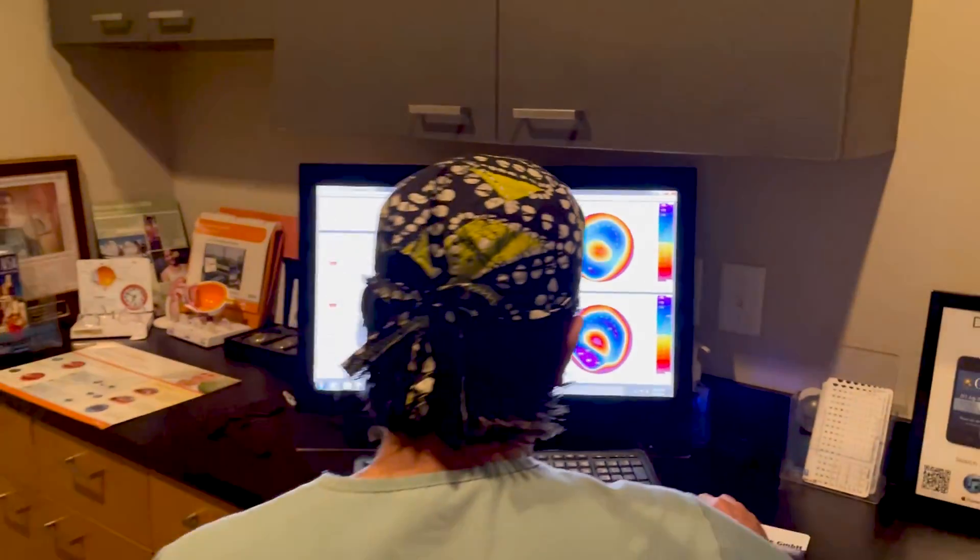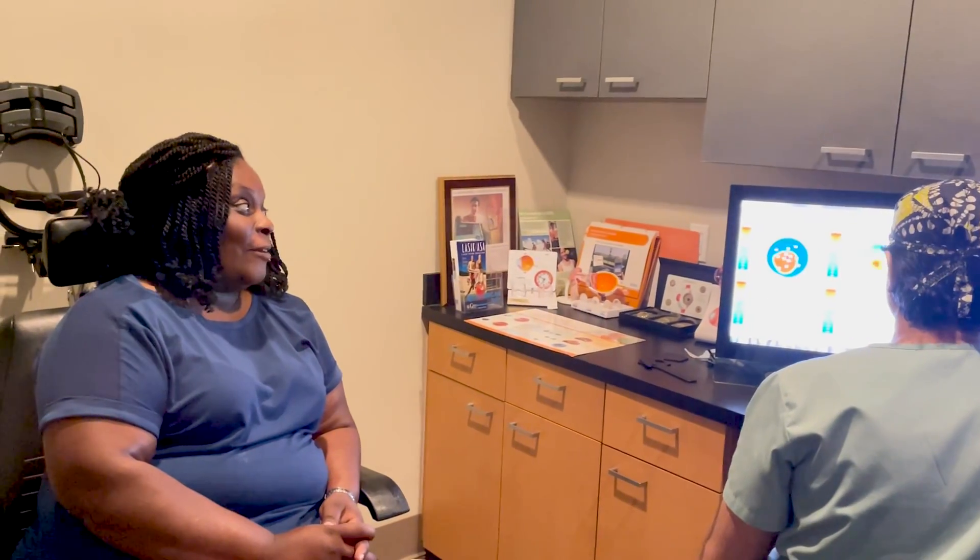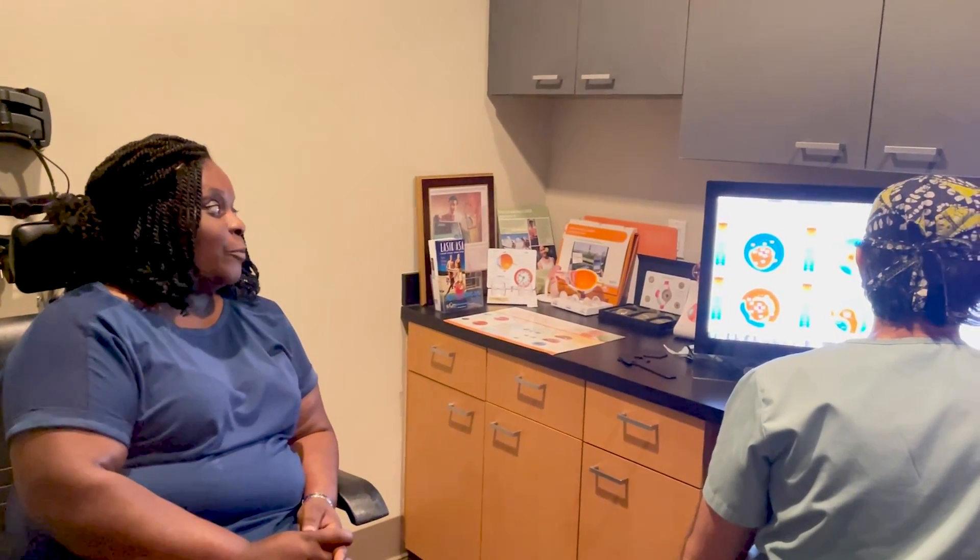How was your vision when you came here with this kind of appearance? I never thought I would see anything. Now it's improving, getting stronger week by week.